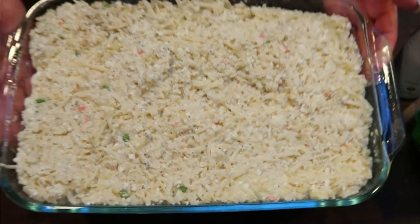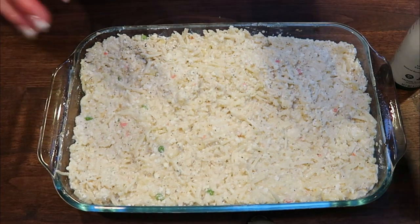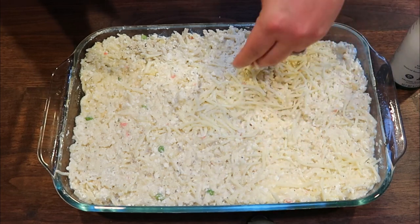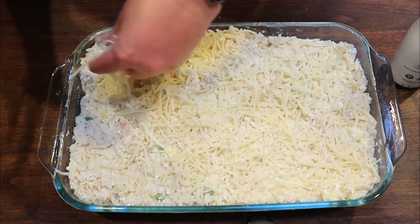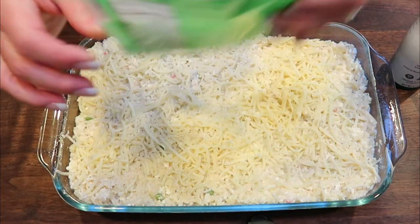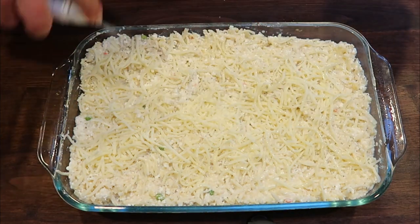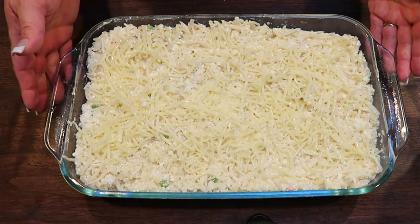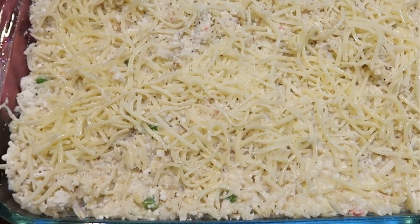In a 9x13 pan sprayed really well with nonstick cooking spray, add all of the potato mixture — potatoes definitely have a tendency to stick. Top it with the last three quarters cup of cheese. Before covering with foil, give the foil a quick spray of nonstick cooking spray so the cheese doesn't stick to it. Cover it up and get it into the oven at 375 degrees for about 40 minutes, then remove the foil and bake another 20 to 25 minutes to get the cheese nice and crispy.